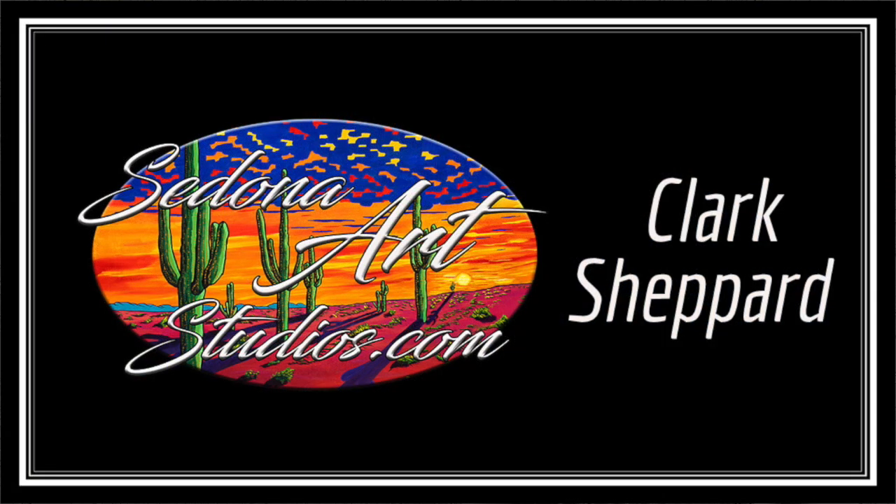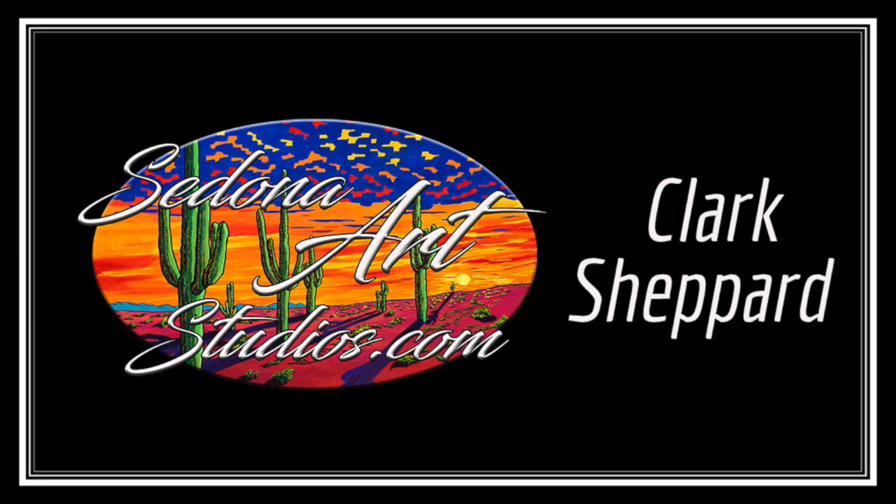So, skip on over to my website, SedonaArtStudios.com. Thanks so much for stopping by. Thank you.